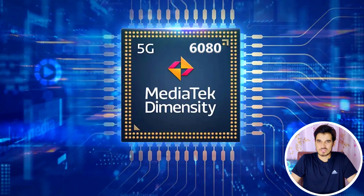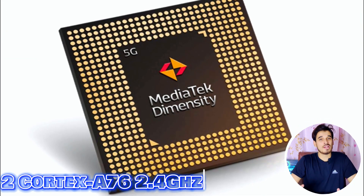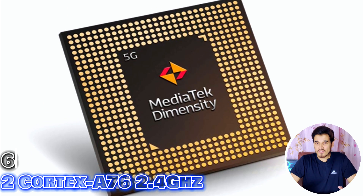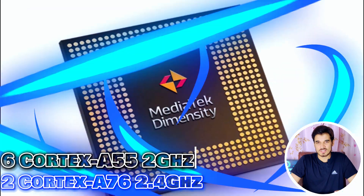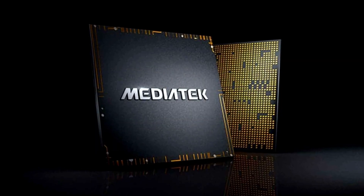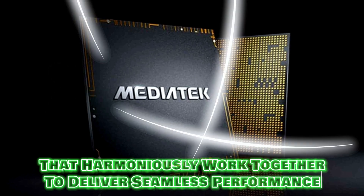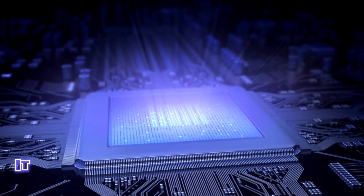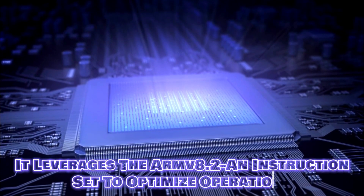The MediaTek Dimensity 6080 has a total of 8 cores, including 2 ultra-fast cores based on Cortex-A76 clocked at 2.4 GHz and 6 power-efficiency cores based on Cortex-A55 clocked at 2 GHz. These 8 cores harmoniously work together to deliver seamless performance. The chipset operates at a frequency of 2.4 GHz and leverages the ARM version 8.2-A instruction set to optimize operations.